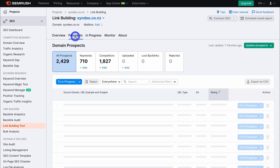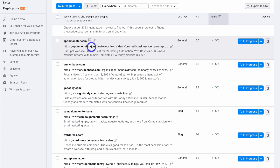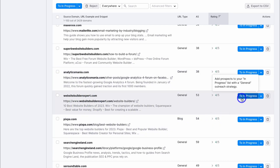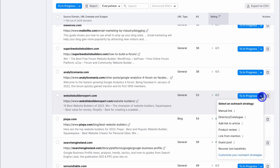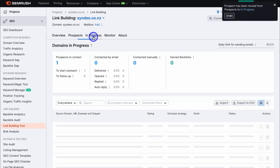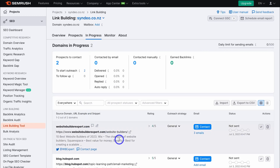Navigate back over to prospects and come down. Here we have a potential website we can get a backlink from. I can navigate over to 'in progress,' or click the dropdown and select a different outreach strategy: manual link directory, add link to article, product review, link from mention, guest post, or recover lost backlink. I prefer to just use 'in progress,' then navigate up to the top and click on 'in progress' to see all our prospects.